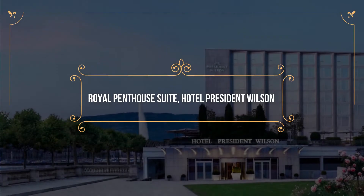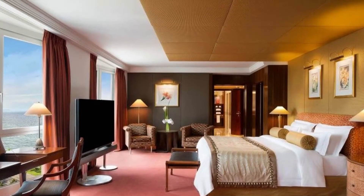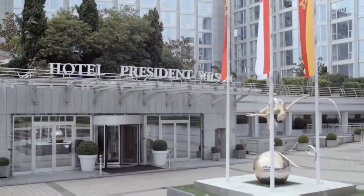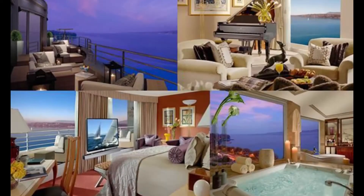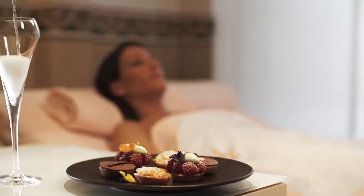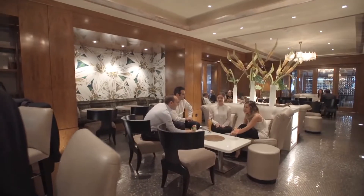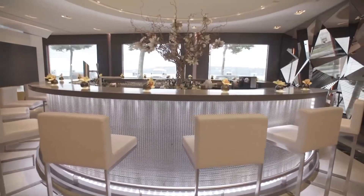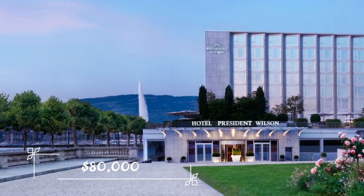Number 2: Royal Penthouse Suite – Hotel President Wilson. Coming in at number 2 is the Royal Penthouse Suite in Hotel President Wilson, located in Sweden. This suite truly feels like a modern-day castle, giving you access to a grand piano, billiard table, rare book collection, a jacuzzi with a beautiful view, and so much more. This room takes up the entire 8th floor as well, so you definitely don't have to worry about privacy. If you're looking to spend one night here, it's going to cost you $80,000.